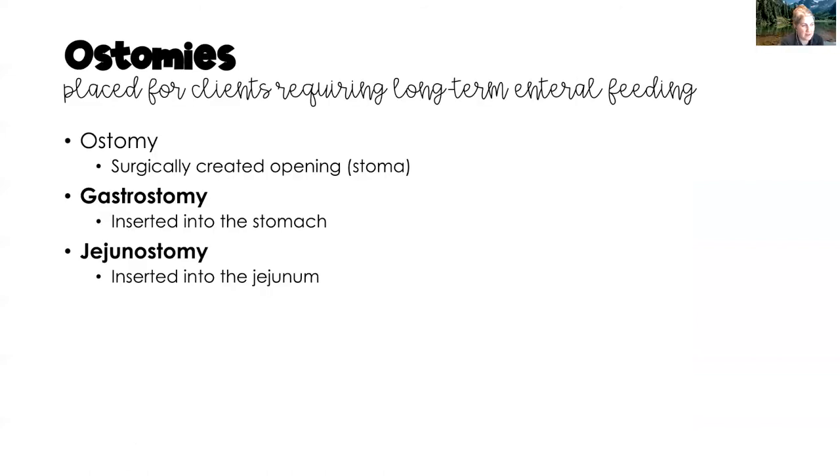There are other ways to deliver enteral nutrition directly into the stomach or small intestine using a surgically created opening — an ostomy. If the tube goes directly into the stomach, it is called a gastrostomy; if it goes into the jejunum, it is called a jejunostomy. These surgically created openings are for clients who need long-term enteral feeding, whereas nasally inserted tubes are for temporary or short-term feeding.